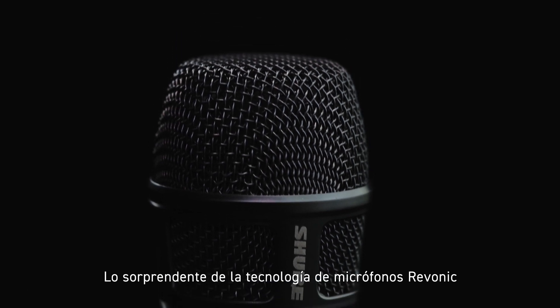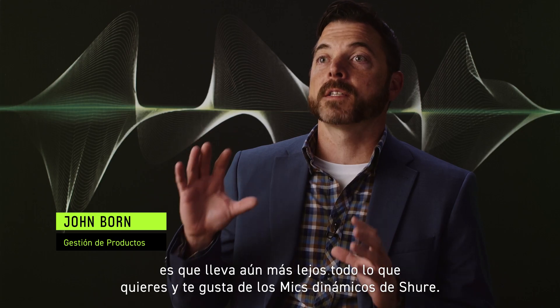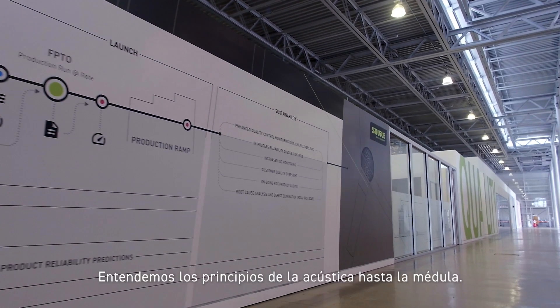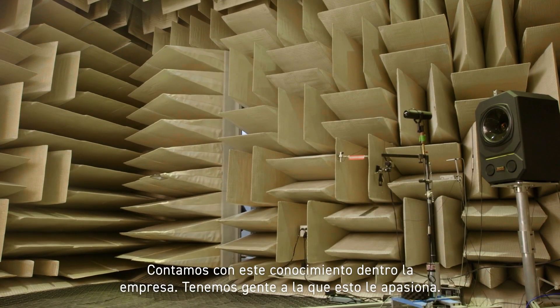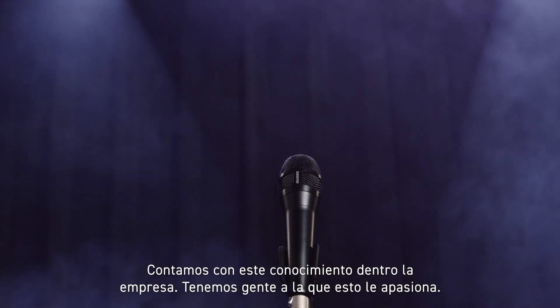The amazing thing about Revonic microphone technology is it pushes everything you want and love about Shure dynamic mics even further. We understand the principles of acoustics down to its core. That's what makes Shure very special. We have this expertise in-house, we have people that are very passionate about this.